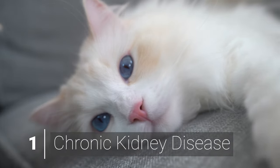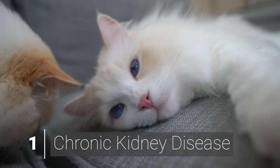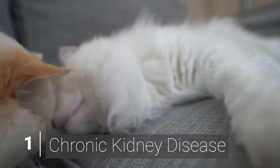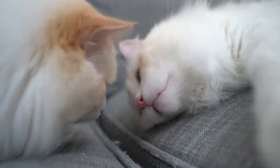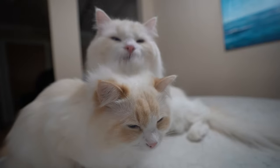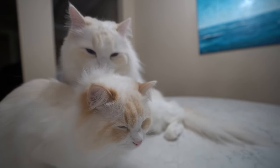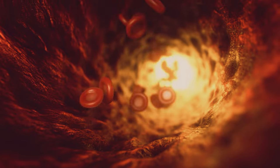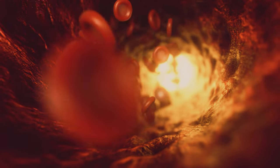Chronic kidney disease is the persistent loss of kidney function over time. It happens in 10% of cats over the age of 10 and over 30% of cats over the age of 15. Early treatment can improve and prolong the lives of cats with this disease. Cats with chronic kidney disease experience a buildup of waste products in the bloodstream that are normally removed or regulated by the kidneys.